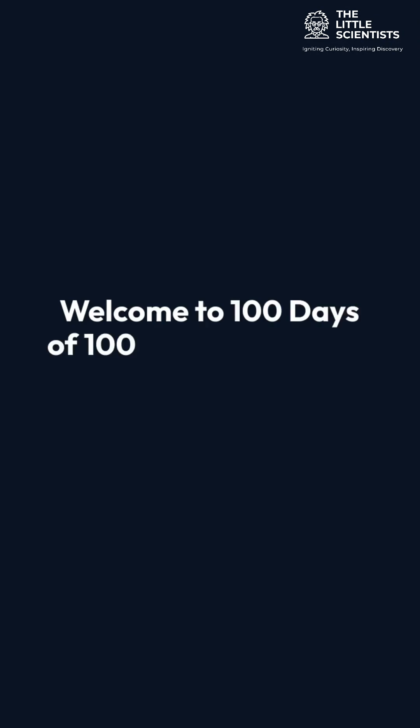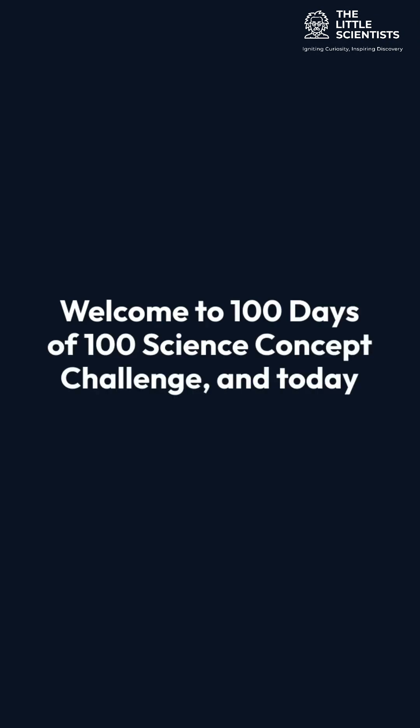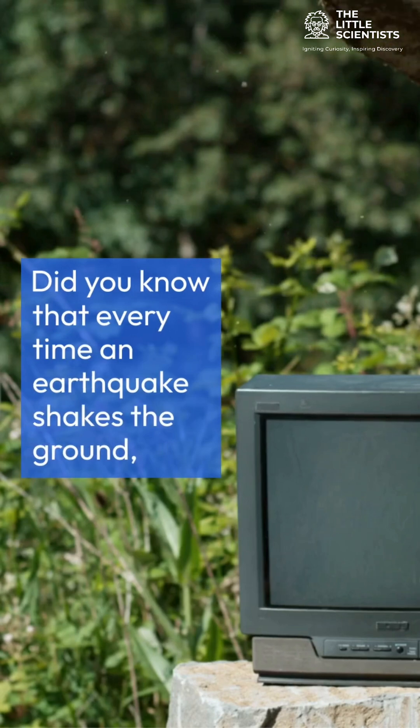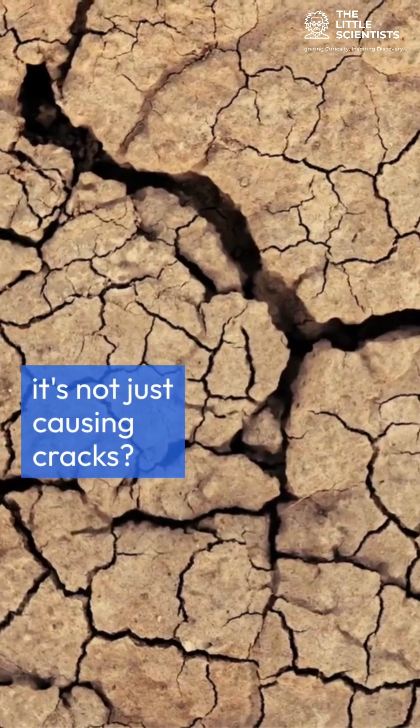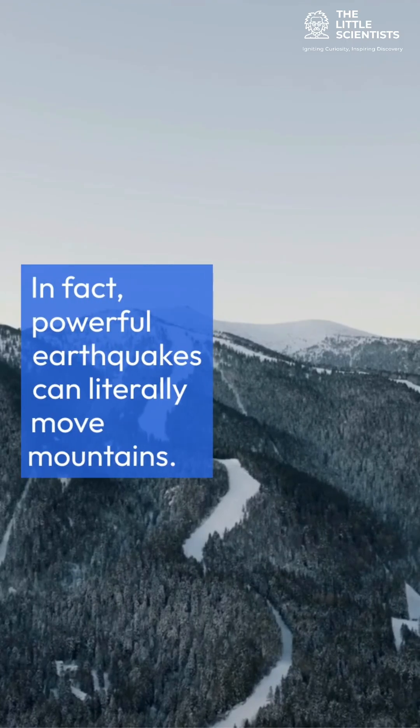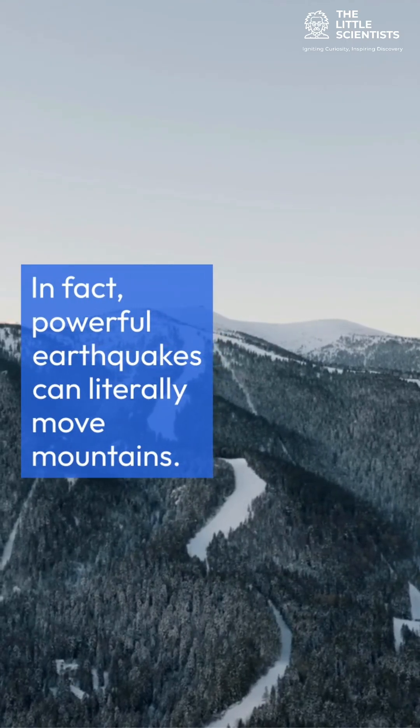Welcome to 100 Days of 100 Science Concept Challenge, and today is day 98. Did you know that every time an earthquake shakes the ground, it's not just causing cracks — it's actually reshaping our planet. In fact, powerful earthquakes can literally move mountains.